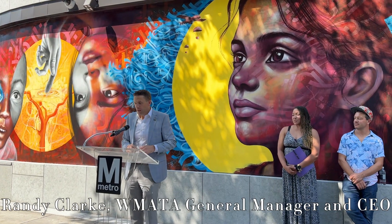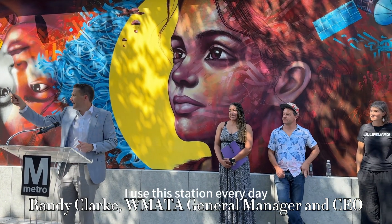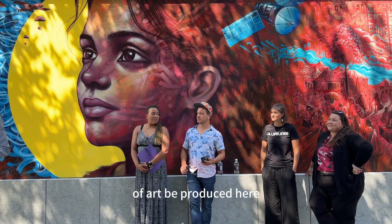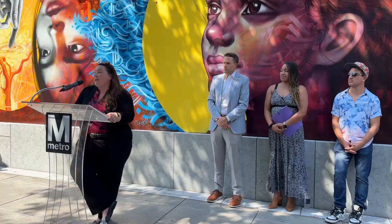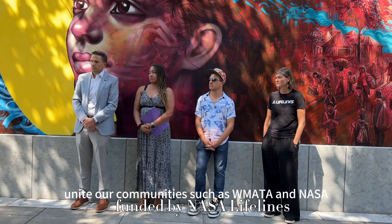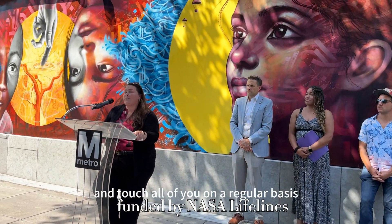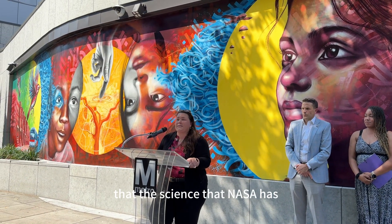The General Manager: I'm really excited about today. I use this station every day, and I've been coming across the street watching this beautiful piece of art be produced here. We're going to meet our artists here in just a moment to describe this. One of the things this mural helps us do is not only unite our communities such as WMATA and NASA, who are blocks away from each other and touch all of you on a regular basis, but it also helps communicate the value of the science that NASA has.